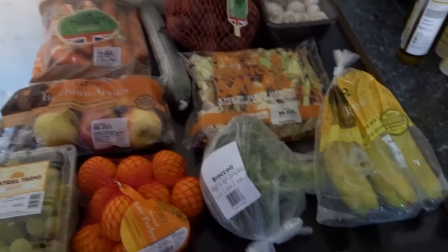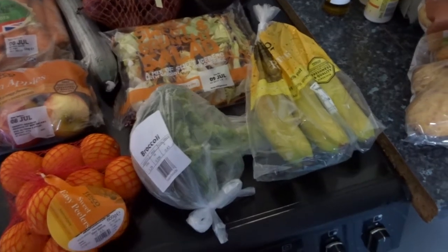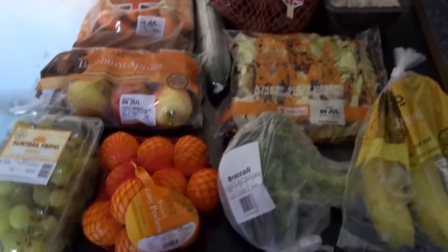Good morning everybody. It is Wednesday again and I am at the end of the shopping haul. It is a really big Wednesday because we couldn't go shopping last week. We just bought bits and bobs.